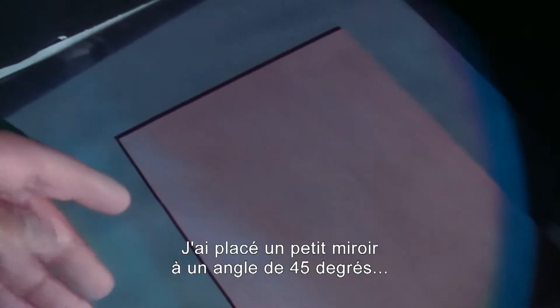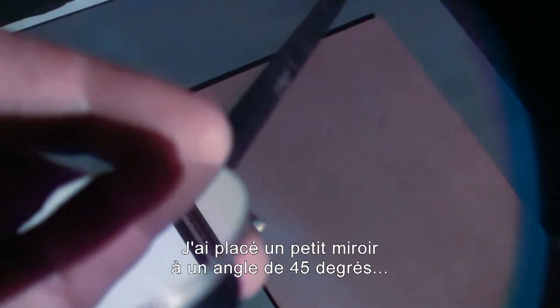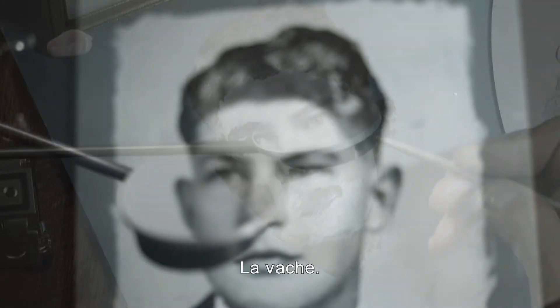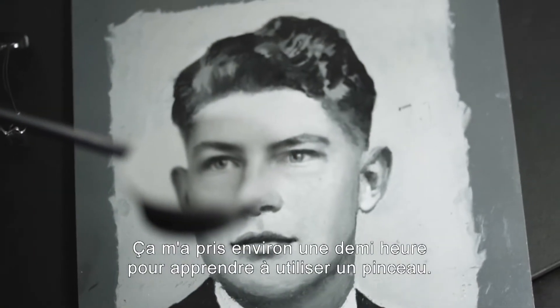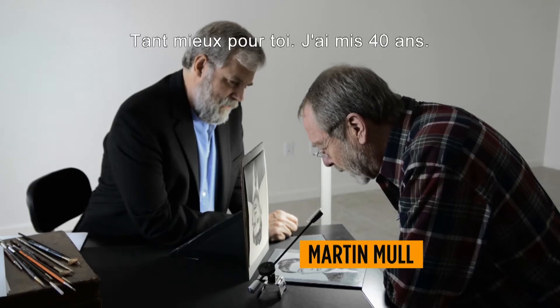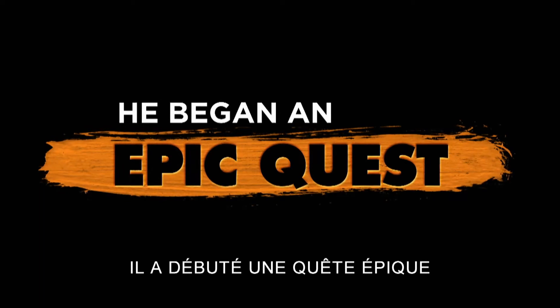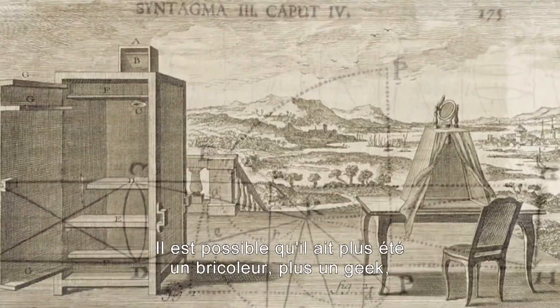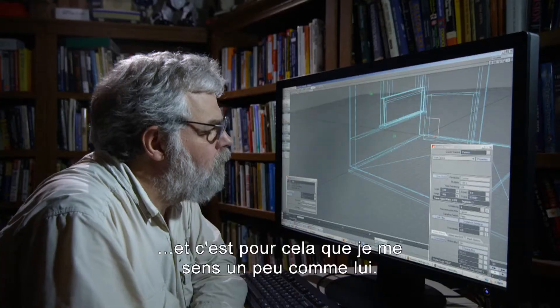There must be a way to actually get the colors accurate with mechanical means. I propped up a small mirror at a 45-degree angle. Right on the forehead, you can see that they match. Holy cow. It took me about half an hour to learn how to operate a paintbrush. It's possible that he was more of a tinker, or more of a geek, and in that way, I feel a kinship with him.